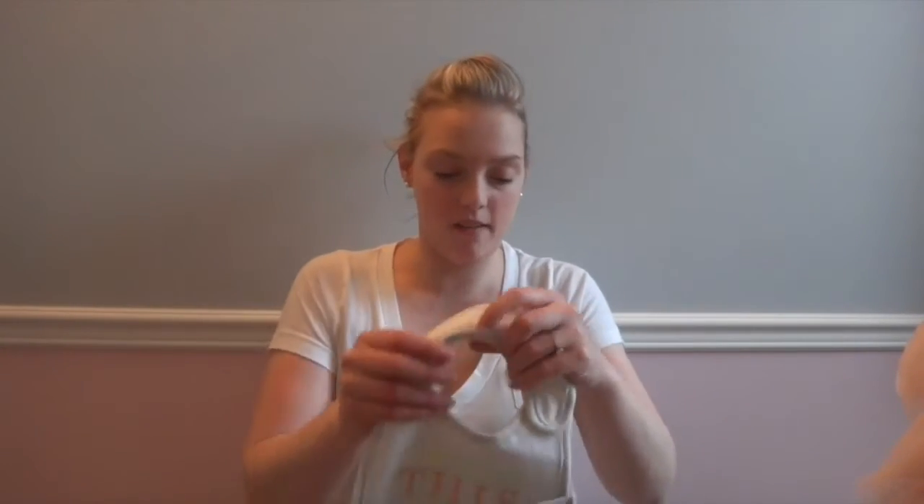Next I just went to Carter's yesterday, on Thursday, and I got all of this stuff. All of it was on clearance except for one item. I always pick up a couple things in case of showers or friends having babies and I'm giving gifts.